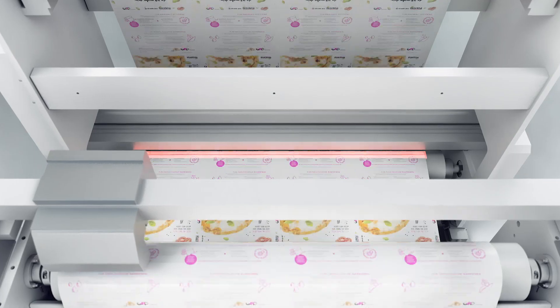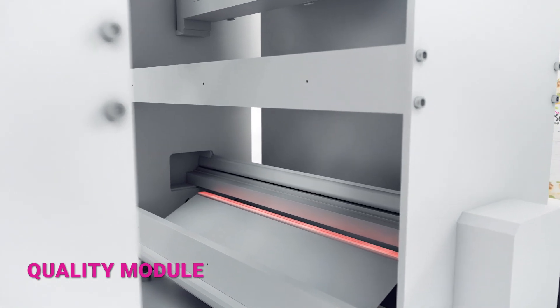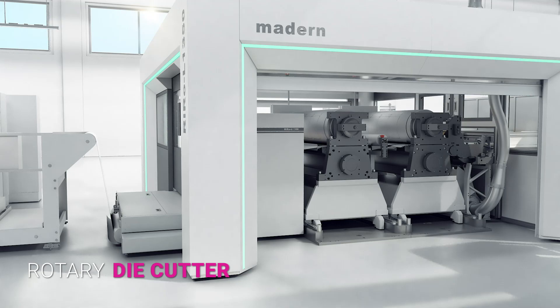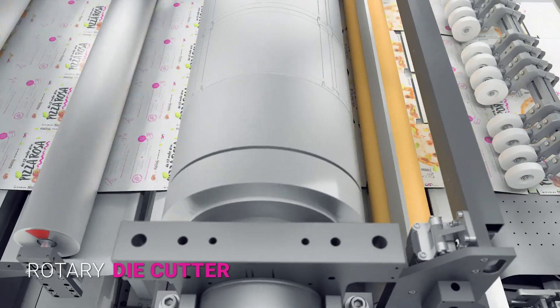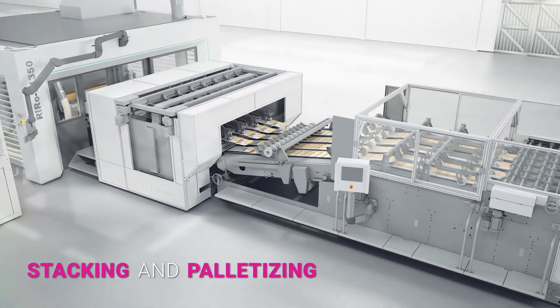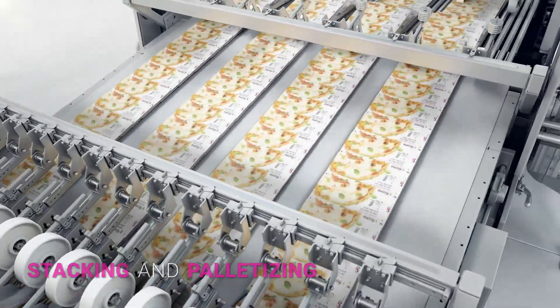Additionally, a high-performance camera system checks everything that comes off the production line on both sides of the product. GPD's rotary die cutter holds the print register perfectly at all times, guaranteed. A fully automated high-speed spreader stacker ensures maximum efficiency following the die cutting unit.